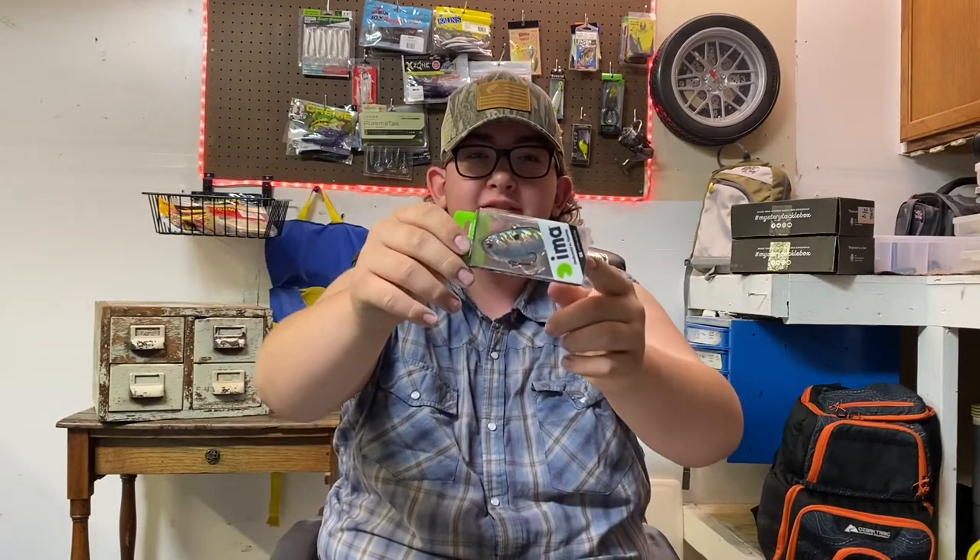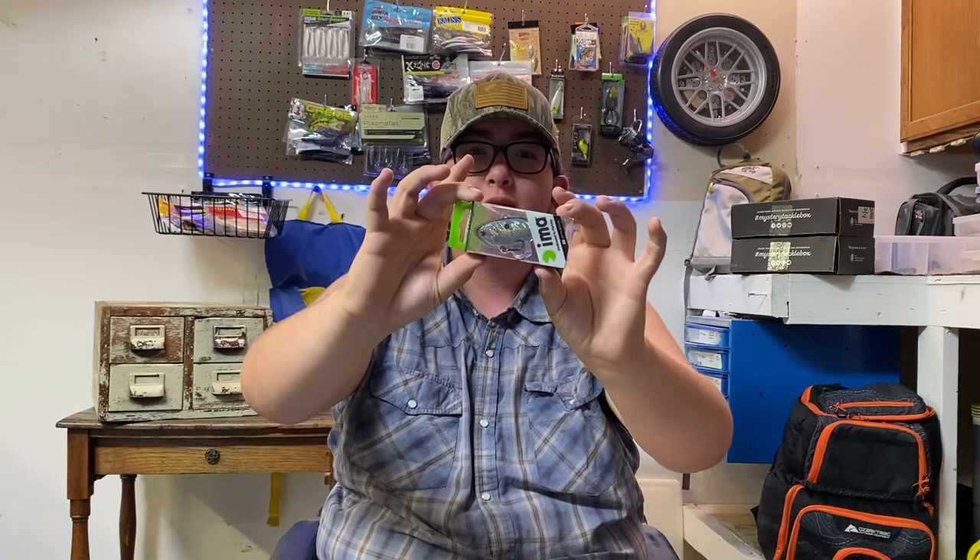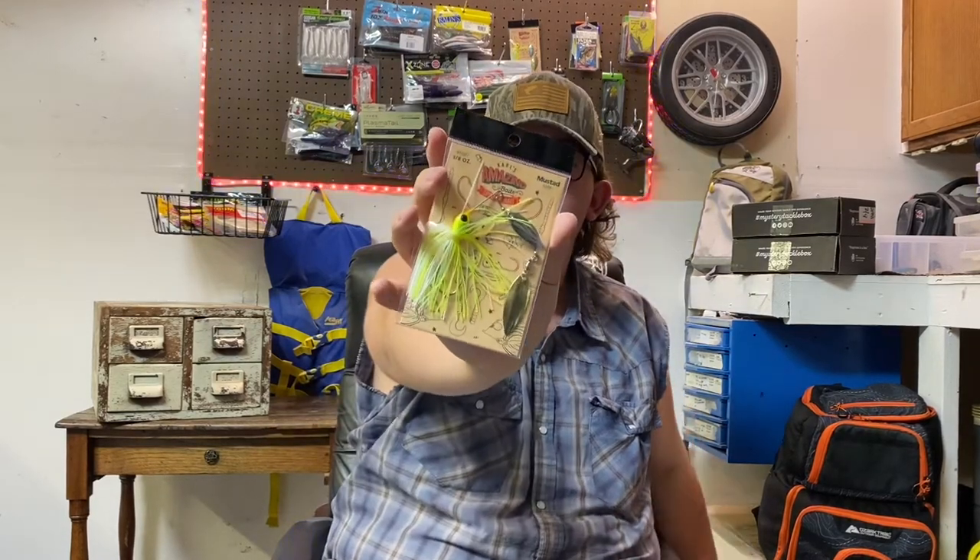All right folks, welcome back to Nick's Fishing Adventures. Today we're going to be doing the drawing for the giveaway winner. The baits we're giving away include this IMA suspending vibe 70 — it's part lipless crankbait, part jerkbait — and this Carl's Amazing Bait spinnerbait in the 3/8 ounce size, chartreuse and white color.